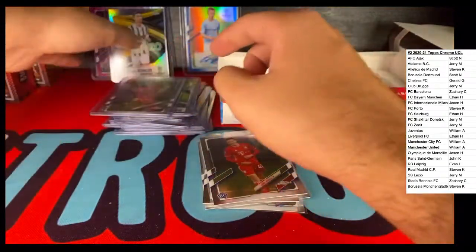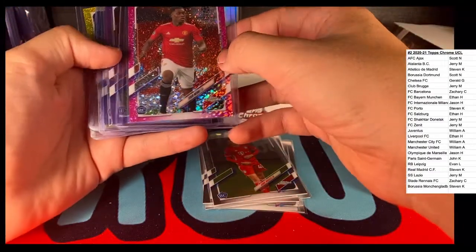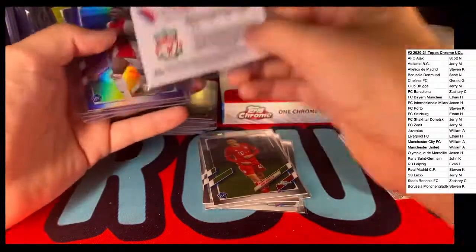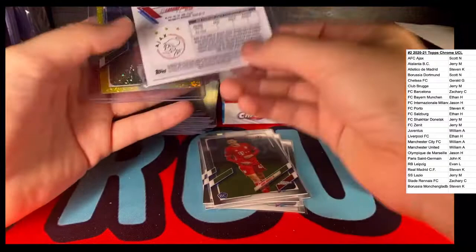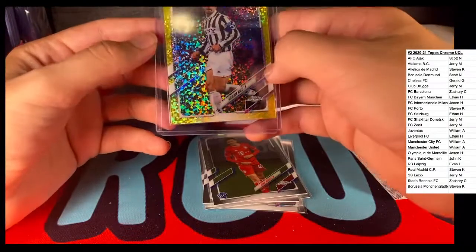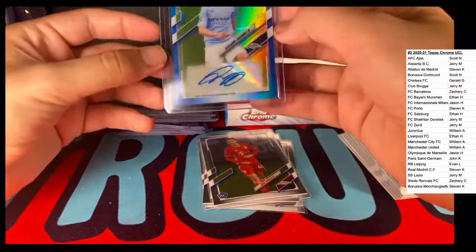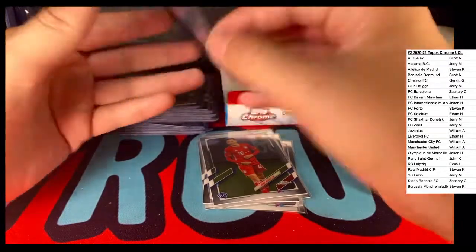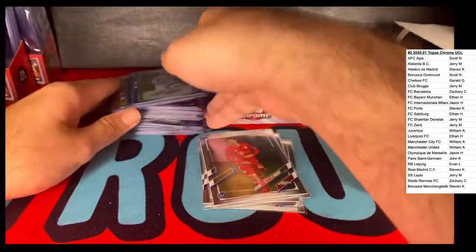And then our big hits: we had a Ronaldo, Juventus. Teden Mengi rookie card number 120 out of 175 to Manchester United. Nico Williams rookie card, not numbered but purple, to Liverpool. We got a Alsina Traore rookie card numbered 188 out of 250 to Ajax. And a Gianluca Vialli yellow shimmer, 29 out of 299, to Juventus. And then our biggest hit of the night - Zinchenko going out to Manchester City, number 24 out of 150, a nice auto there. I hope that's worth quite a bit.